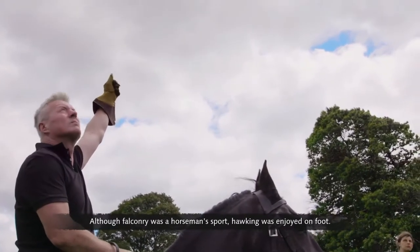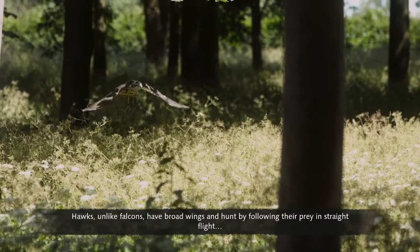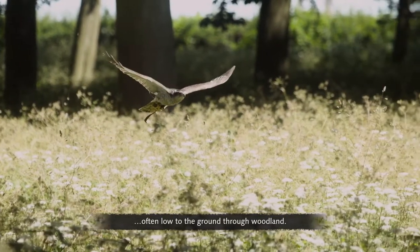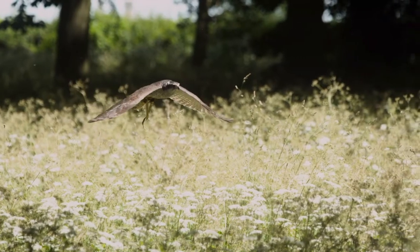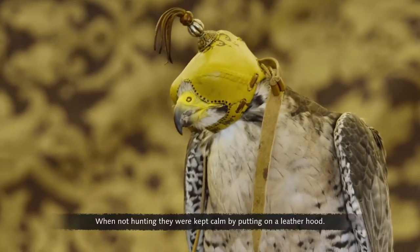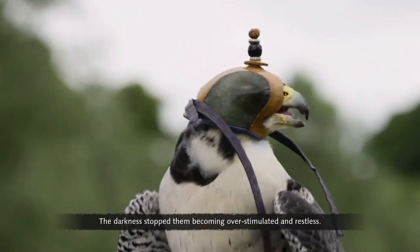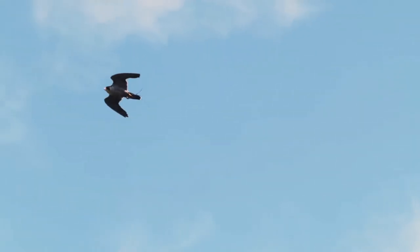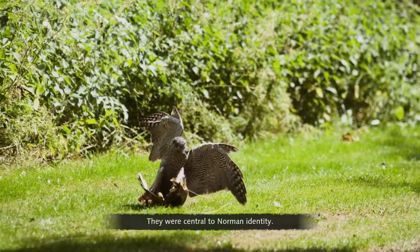Although falconry was a horseman's sport, hawking was enjoyed on foot. Hawks, unlike falcons, have broad wings and hunt by following their prey in straight flight, often low to the ground through woodland. Hunting by sight, a falcon's vision is highly developed. When not hunting, they were kept calm by putting on a leather hood — the darkness stopped them becoming overstimulated and restless. Lords of the sky, controlled by the lords of the land. Falcons and hawks were symbols of power and status, central to Norman identity.